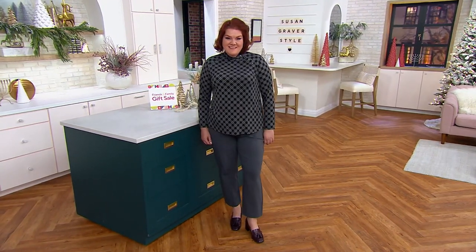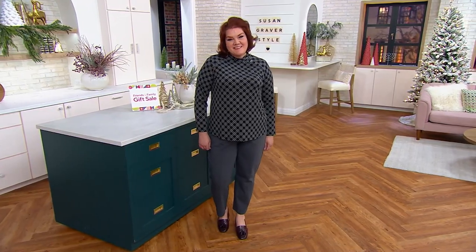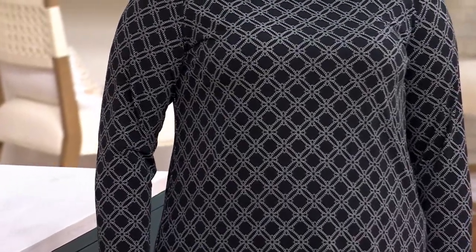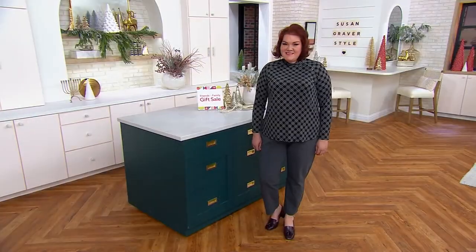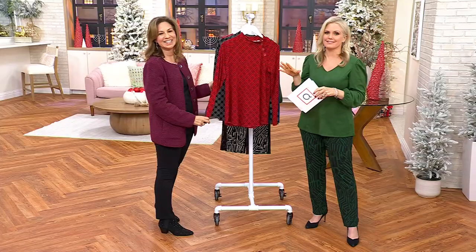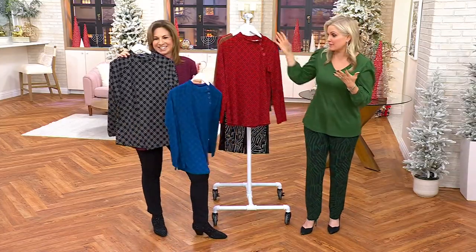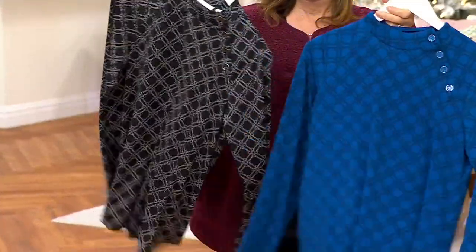There are women that say to me, Susan, I tried your Liquid Knit when you first brought it to QVC, and it still looks exactly like the day I purchased it. Jennifer is 5'9" and she's wearing this in the 1X in black. We have the scarlet red and also the harbor blue. What is your oldest piece of Liquid Knit in your closet? In my closet it's been since I've been here at QVC — so it's 5 years old, and it looks exactly the same as it did the first day.